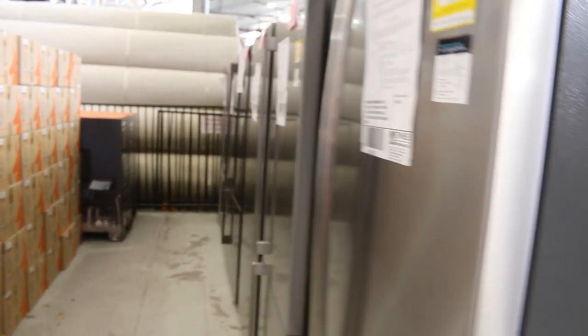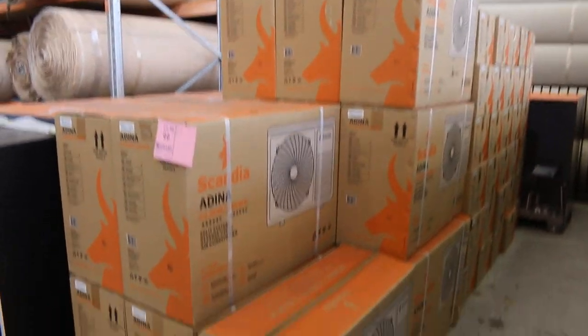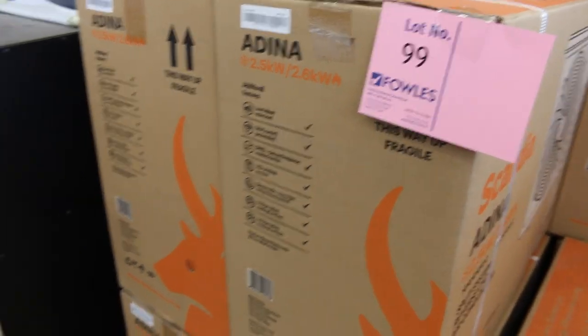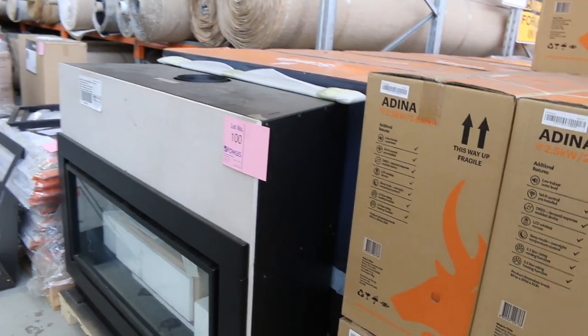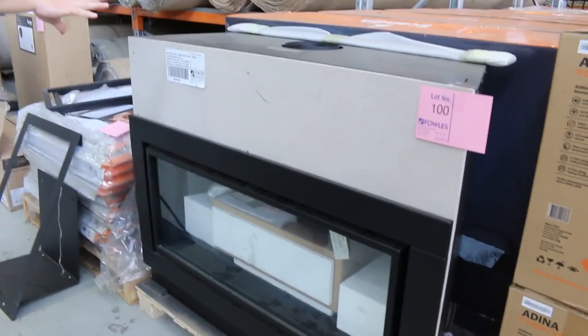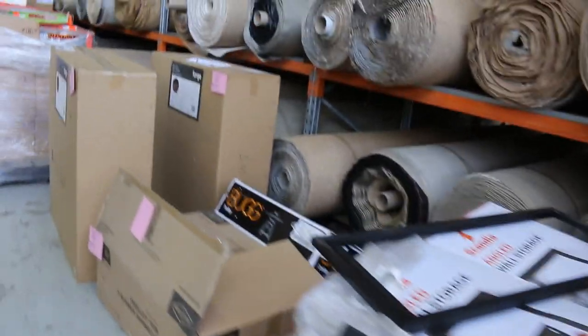Still got a few of these air conditioners — the 2.5-kilowatt Adena air conditioners with a warranty. You're looking at about $415 to $420 bidding on those. Once they're gone, they're gone — I'd say there's about a dozen left. A couple of the gas log fires left as well — you're probably looking at about $1,400 on those ones.